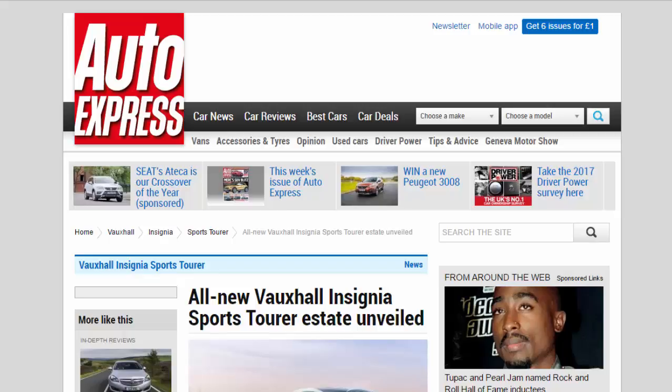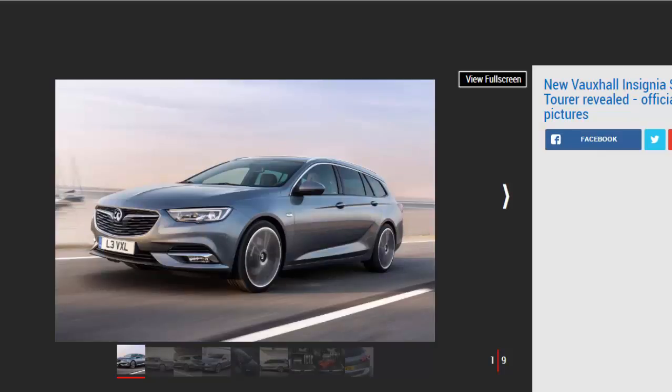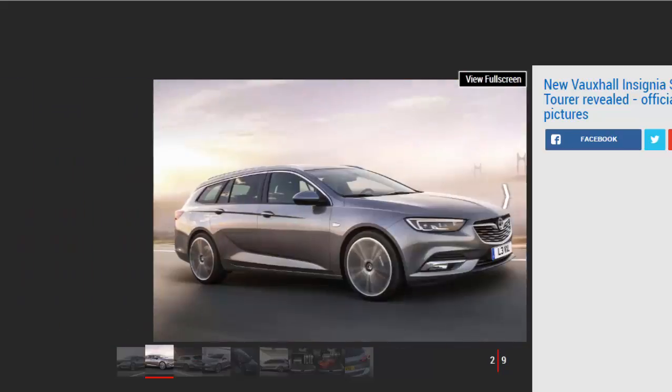All-new Vauxhall Insignia Sports Tourer estate unveiled. The new 2017 Vauxhall Insignia Sports Tourer will make its public debut at the Geneva Motor Show, following on from the reveal of the new Insignia Grand Sport late last year. Vauxhall has now released the first images and details of its Sports Tourer estate, a Ford Mondeo rival that will go on sale in the autumn.